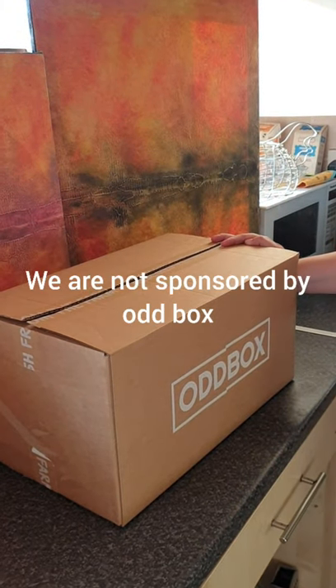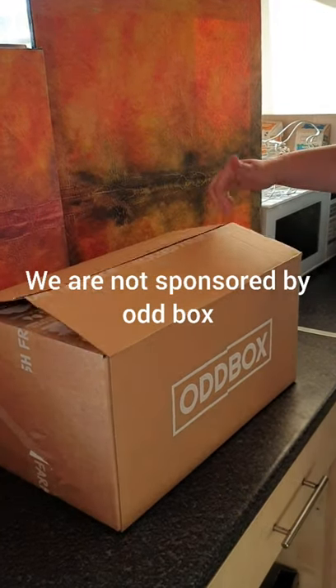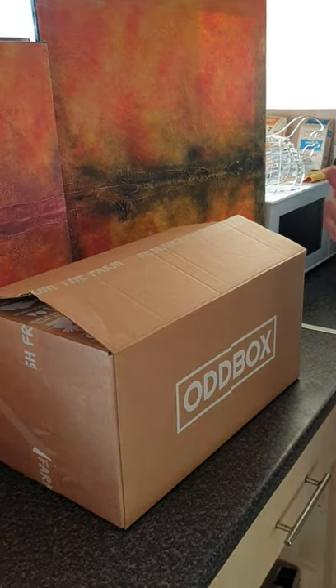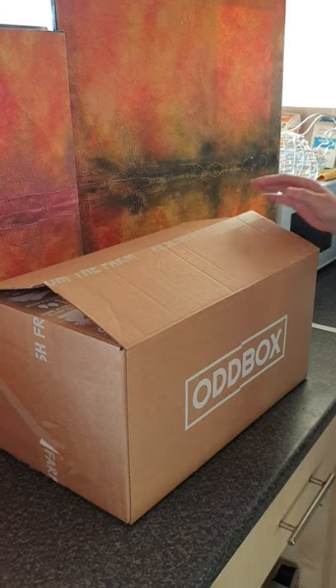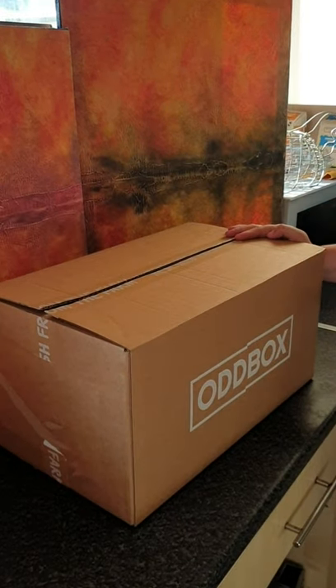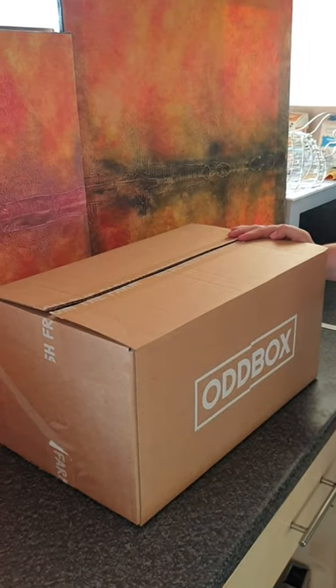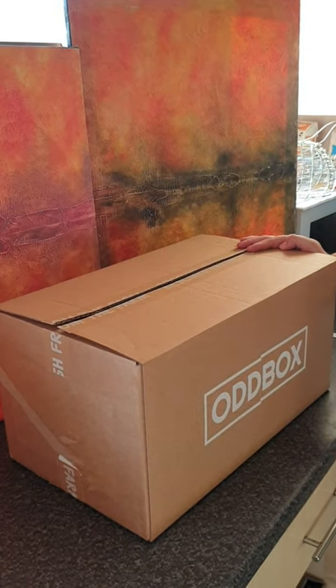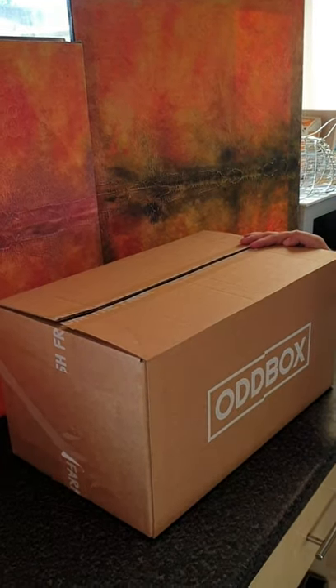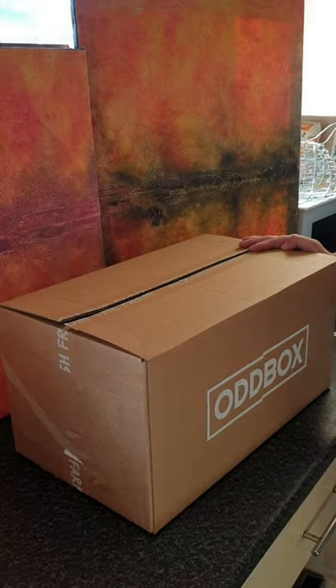This is an unboxing of the Odd Box subscription box — a large fruit and veg box. It's basically stuff that would have gone to waste that supermarkets don't want: too big, too small, too many — and you get the odd funny shape as well.